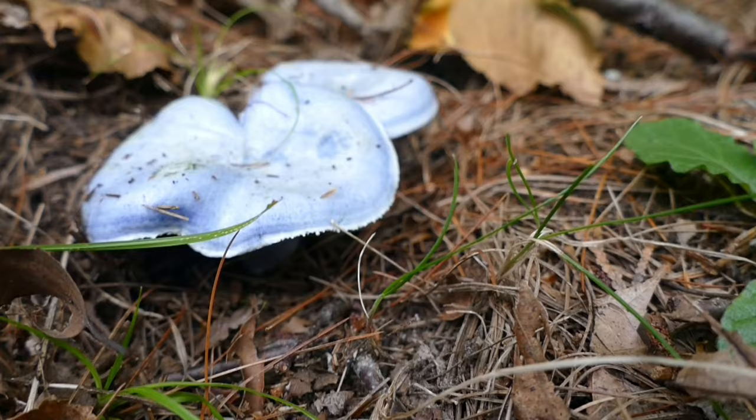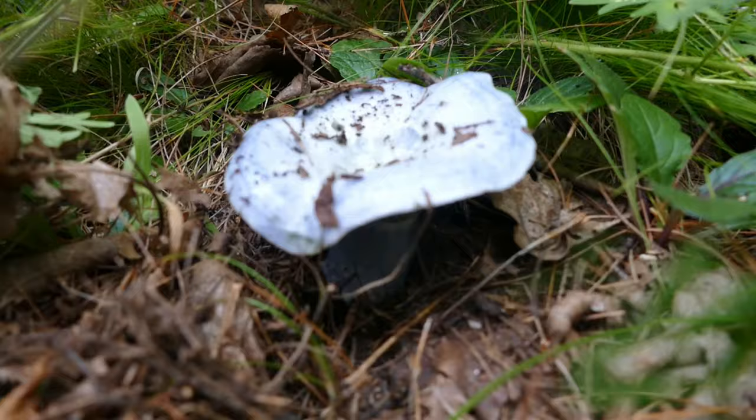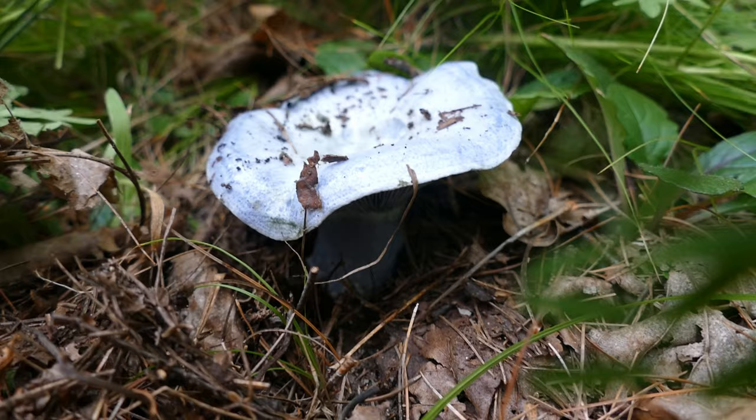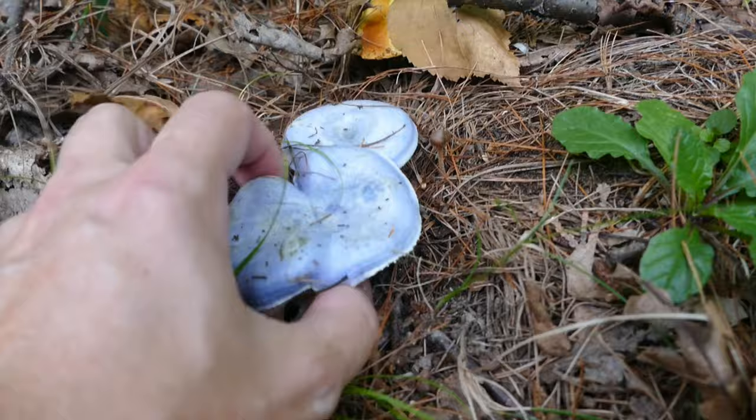All right, now here's what we really wanted to see — blue and beautiful. Check these out, what a find! These are actually known as indigo milk caps. They're not super common, but not overly rare either. I've got one back there, two over here, another nice one here — this one's picture perfect — and a little button one over here. Quite a nice find.